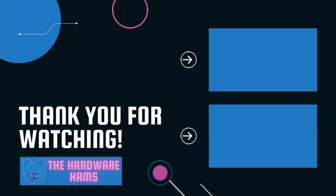Thanks for watching. Let us know in the comments if you've had any success in this GPU drought. We'll see you next time. Bye!